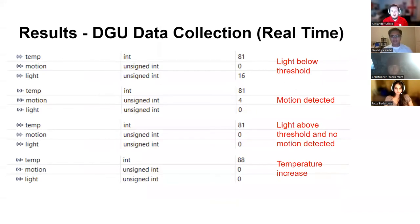Here we have a photo of our real-time data collection. The first data point is light below threshold. The second is motion detected. The third is light above threshold and no motion detected. The fourth is temperature increase.